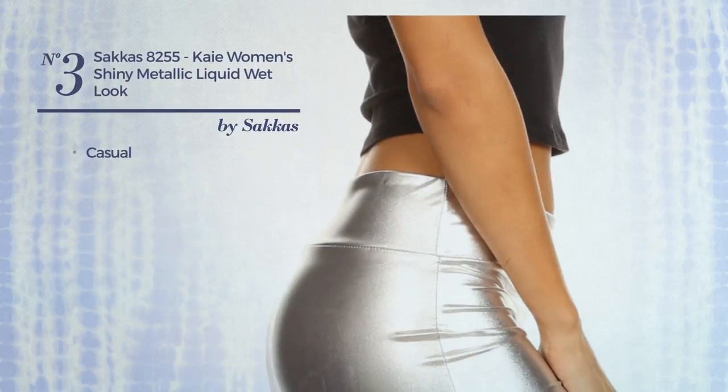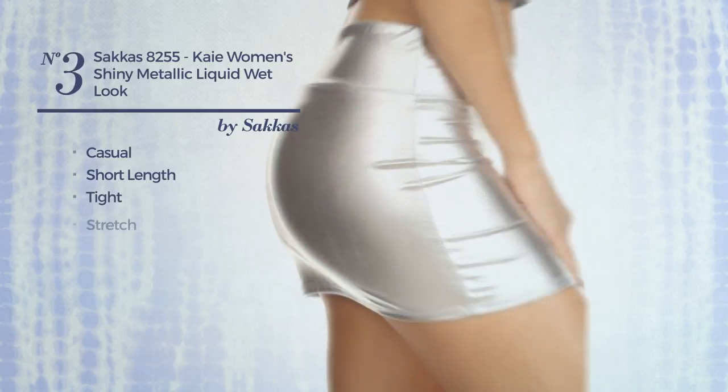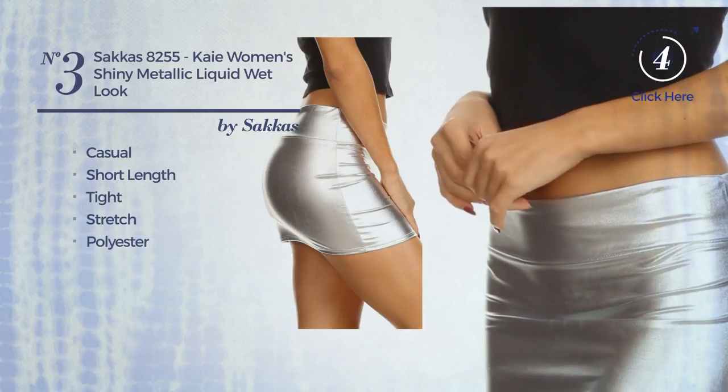Number 3. A Casual Short Length Tight Skirt. A wet look, made of stretch polyester. Available in 2 more colours.